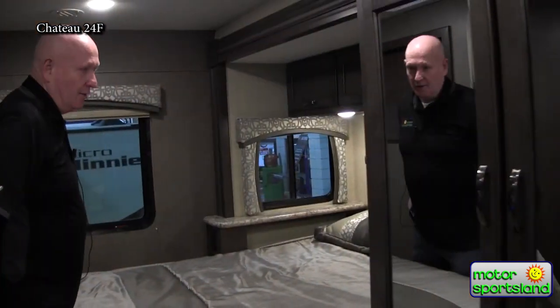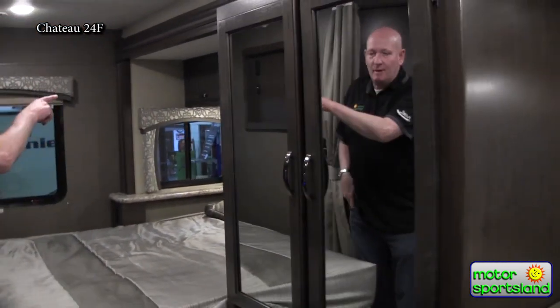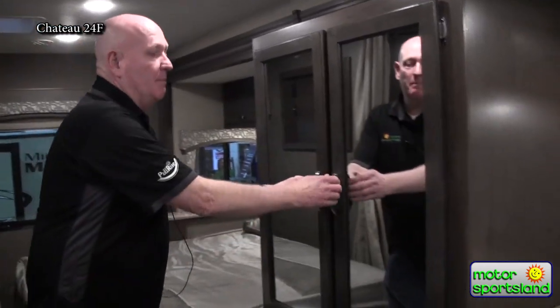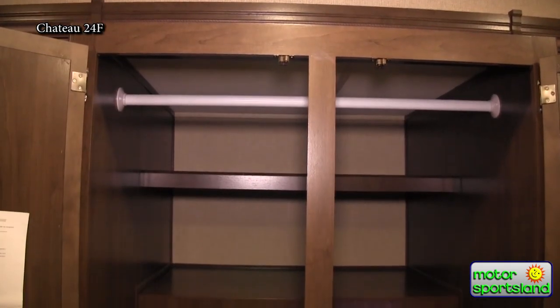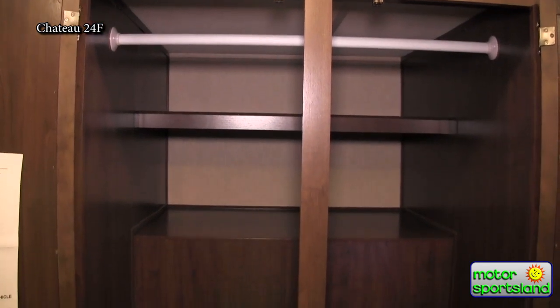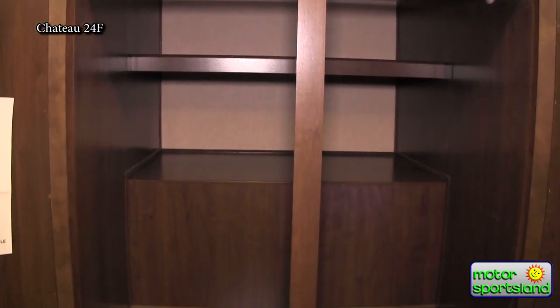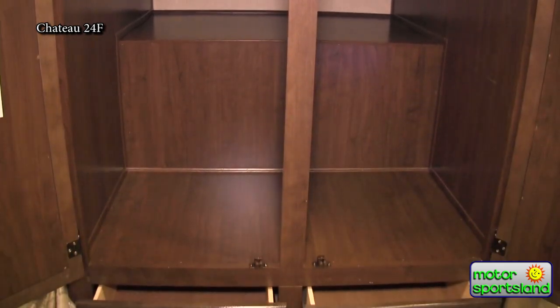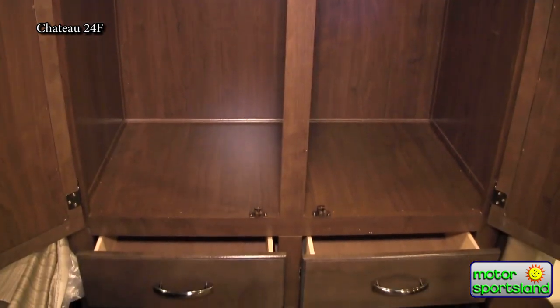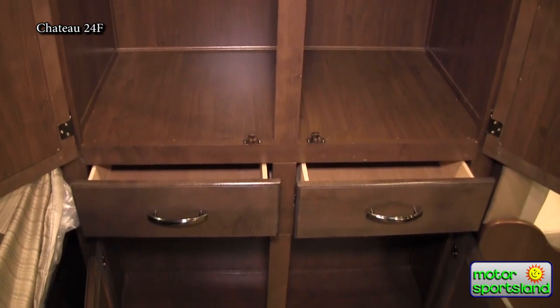Another great benefit is the storage above the bed and these massive storage compartments. Even a garbage can for the kitchen. We've got hang space, shelves, and also drawers and cupboards. Got to keep remembering that this is a 24-footer, and there's tons of storage, and tons of openness and space.